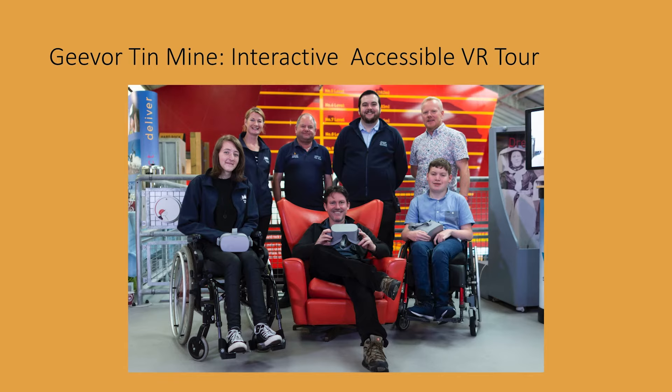This story is about Giva Tin Mine and we created an interactive, accessible VR tour for them. In this picture: I'm Gareth, the person on the right with the patterned shirt. Finlay is sat in front of me — he's one of the team at Soundview, as is Chris in the red chair. We also worked with Heritage Ability — Star and Marianne from Heritage Ability are on the left, and Jack and Mike from Giva Tin Mine are in the middle at the back.